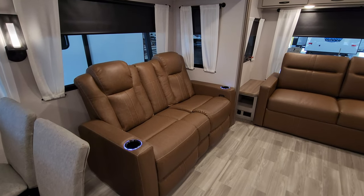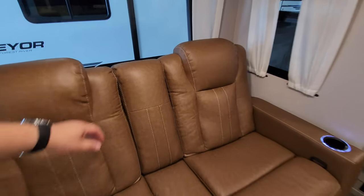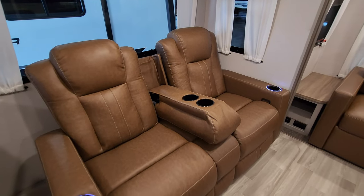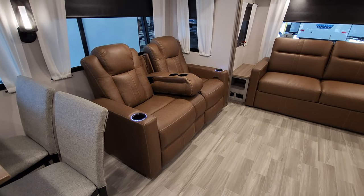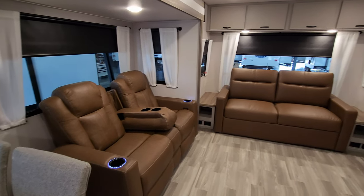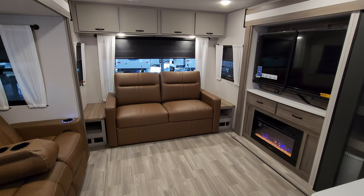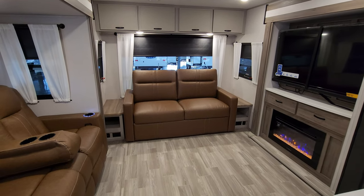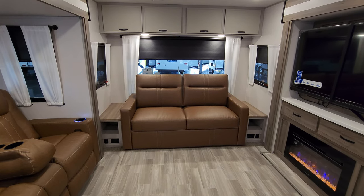Over here we have a theater seat basically facing straight at your TV area. There is a little flip-down armrest cup holder in the middle, and light-up cup holders on the outer arms. The rear sofa is a tri-fold sofa — it will flip out and make into a bed so you could sleep a couple adults on here. You have little end tables with some storage underneath, electric outlet, and USB charger ports on both sides.